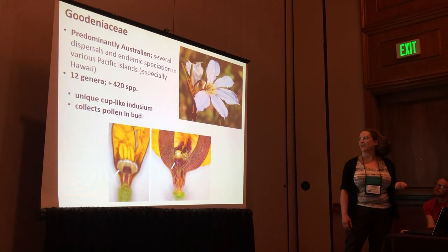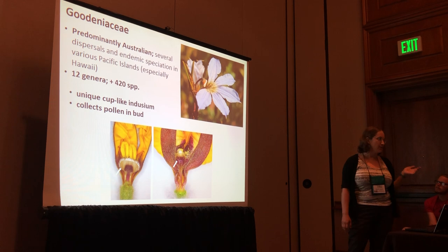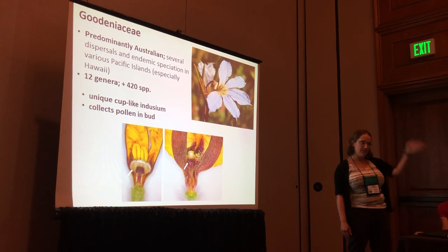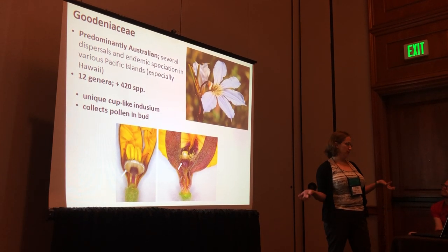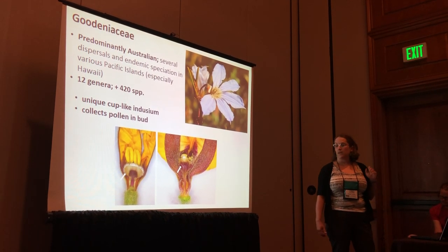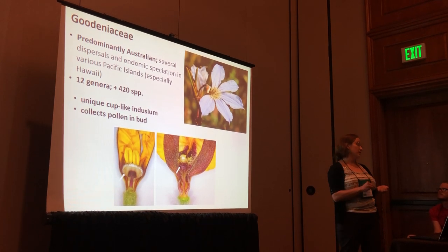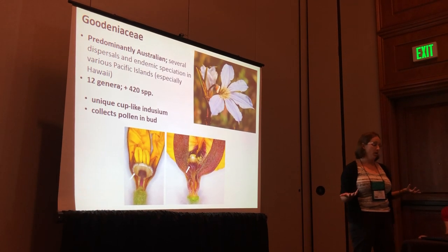If you are Australian, you know and love Goodeniaceae. This is one of the largest families in Australia, though certainly no acacia or eucalyptus. It has dispersed out independently and repeatedly into the Pacific Islands, most notably within Hawaii. There are 12 genera and about 420 species, though we're going to be changing that. Goodeniaceae is sister to Asteraceae plus Calyceraceae, and the key synapomorphy of the family is a unique cup-like indusium that surrounds the stigmatic region. While the flower is in bud, it collects and packs pollen, so when the flower opens, it's presented to pollinators.